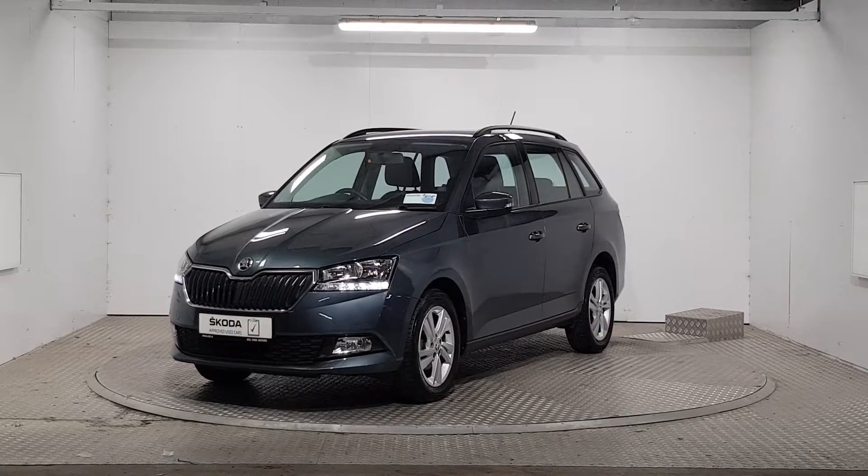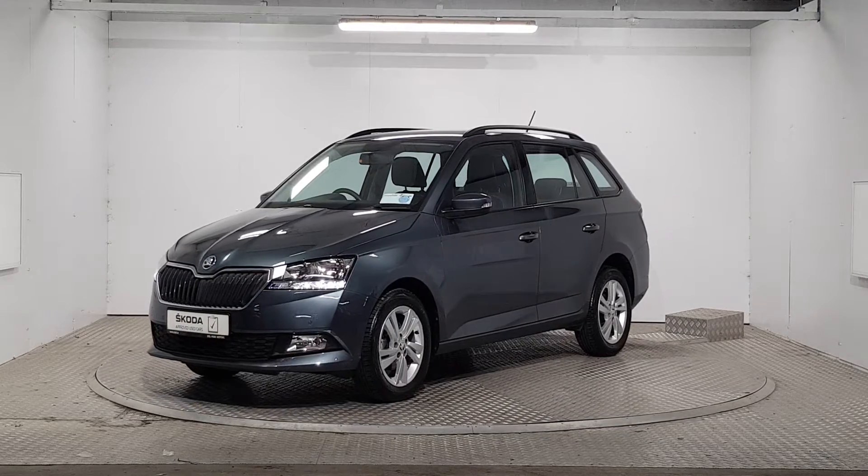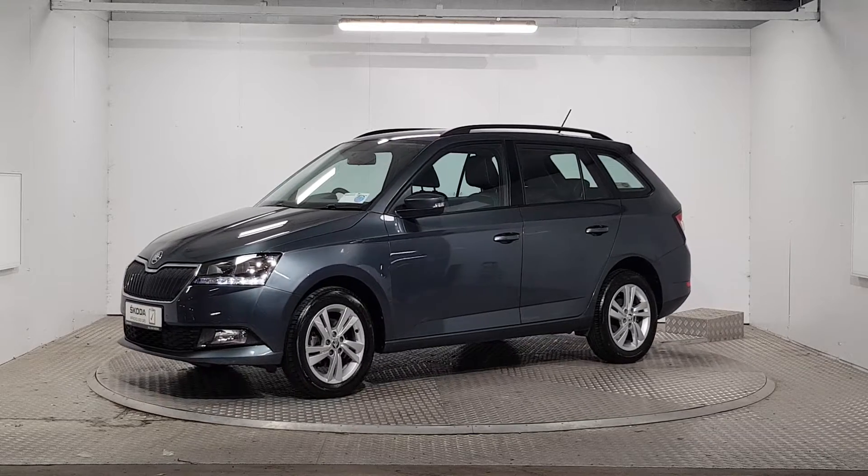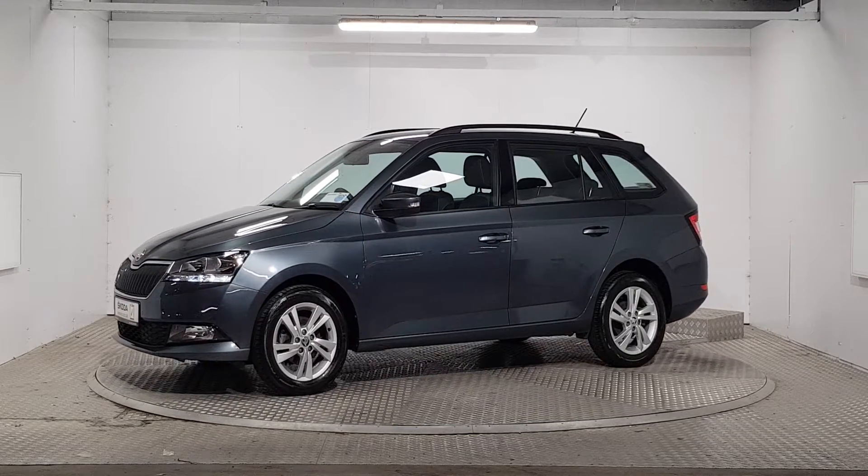All our cars come with a 110 multi-point check and inspection. We also provide a full vehicle history check and roadside assistance, giving you added peace of mind.